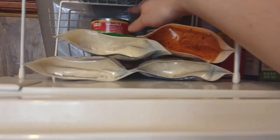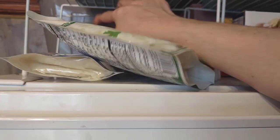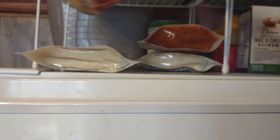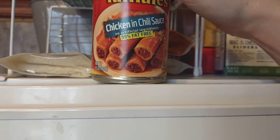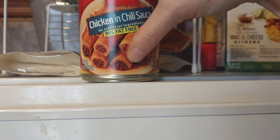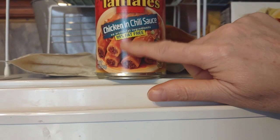I have these wraps from the Dollar Tree that are really good and have a long shelf life. Another great canned option is chicken tamales — you just take the wraps off. These are back in stock at the Dollar Tree; I've seen them in several locations again. You chop them up and make them into any kind of dish you want. I've done chicken chili with these.